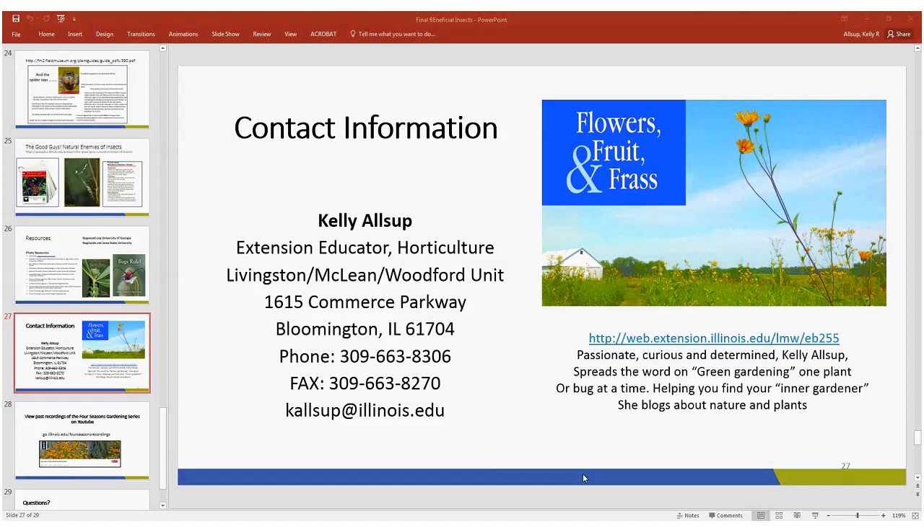You would not believe how many questions come into our Master Gardener help desk about cicada killers asking what they can spray on them. And I'm like — nothing, I'm not telling you. Nobody wants the ground bees either, but they're really cool to watch. So they mess up your lawn — who cares?